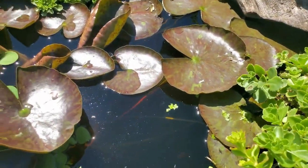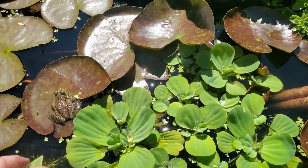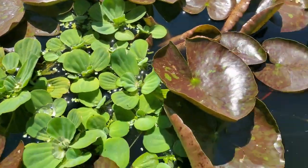All in all I think the pond is really starting to come along. It's starting to get that more seasoned look. The water lettuce is doing great, nice size.